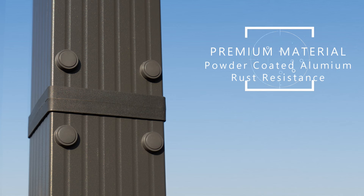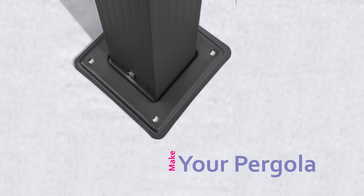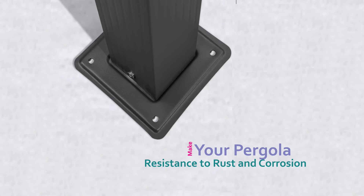Crafted with a heavy-duty frame of premium aluminum and steel, this pergola promises stability and resistance to rust and corrosion for seasons of enjoyment.